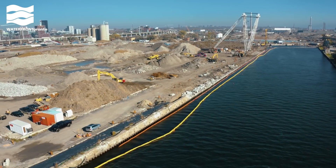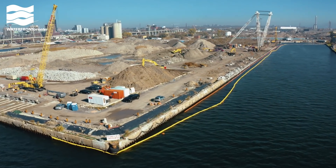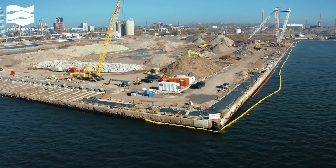For now, we're storing soil and material here, but in 2024, this is where Promontory Park will be.